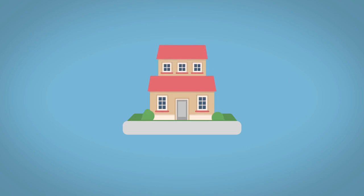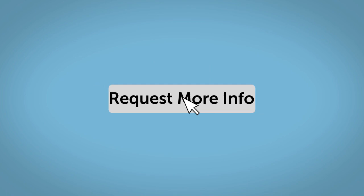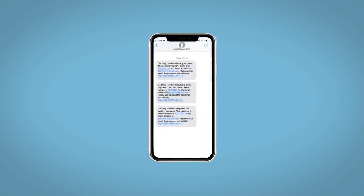Do this all from your home, at your pace, and your way. Fill out the Request More Info form and we will text and email your very own personalized e-quote today.